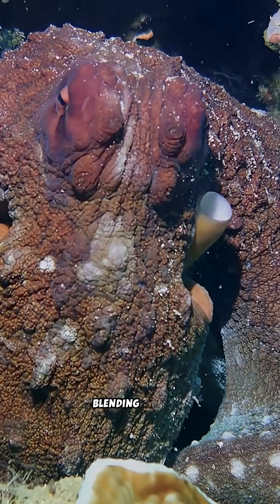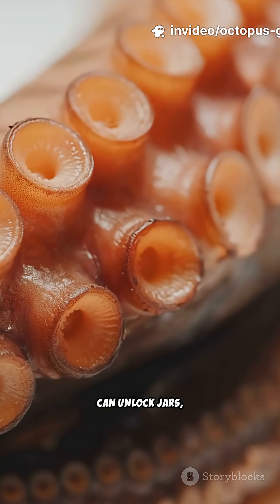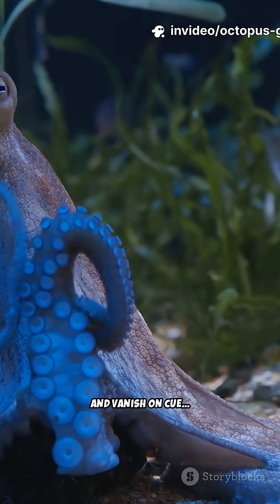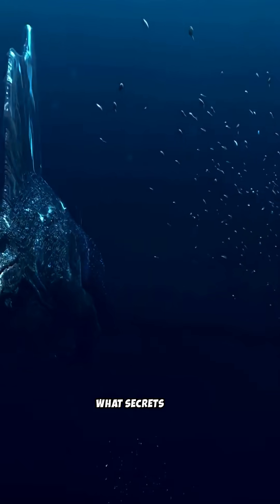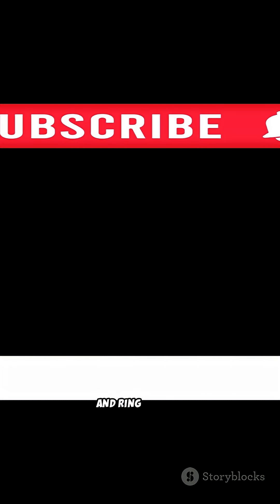Out in the ocean, blending in means staying alive. So, if an octopus can unlock jars, use tools, regenerate limbs, and vanish on cue, what else are these alien-like minds capable of? What secrets are they hiding in the deep? The secrets of the octopus are just the beginning. If you enjoyed these wild secrets, like, subscribe, and ring the bell for more amazing animal mysteries.